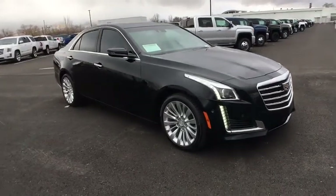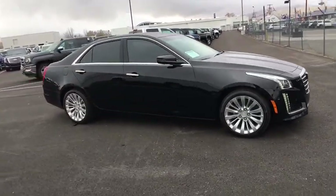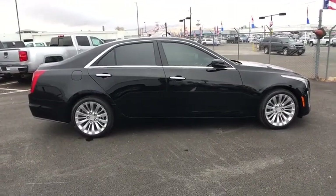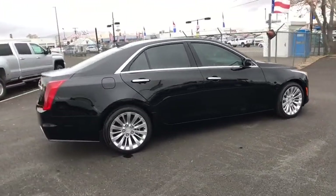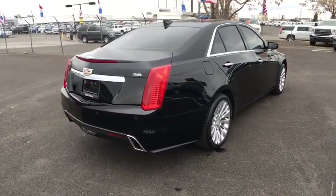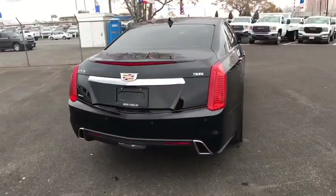The 2017 Cadillac CTS. The CTS is a well-sorted blend of all-American style and European-inspired tuning with a cutting-edge design. The luxury CTS blends elegant styling, performance, and exceptional fuel economy.